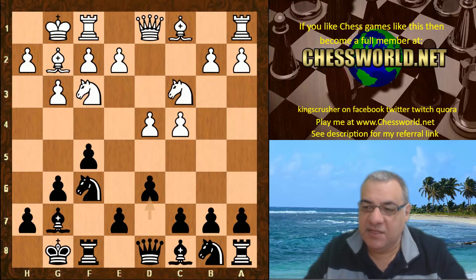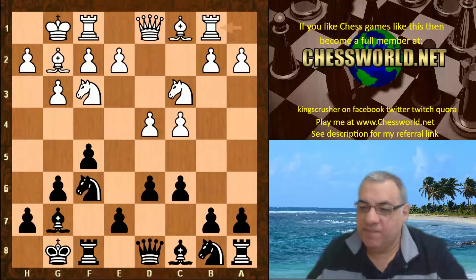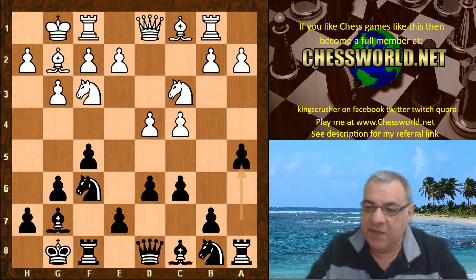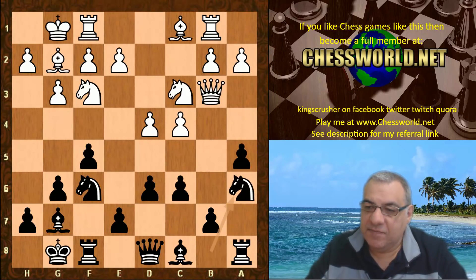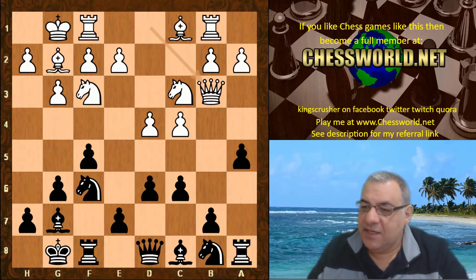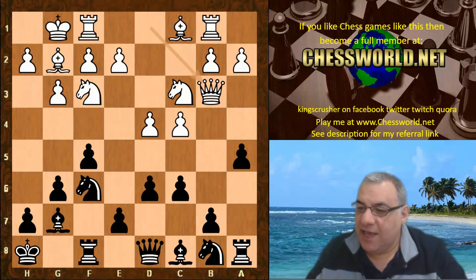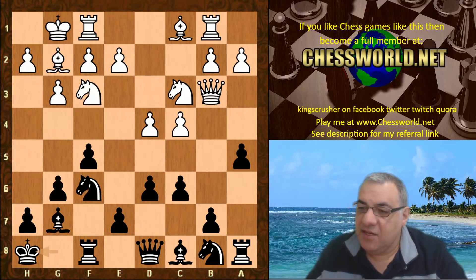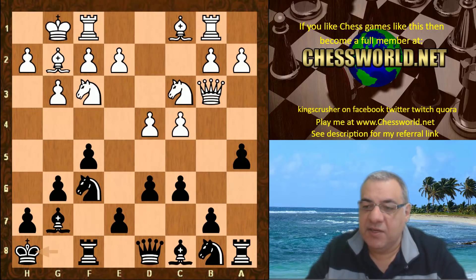So d6, Nc3, c6, Rb1 — this is the end of the book. Now against b4 to try and discourage that, a5, we have Queen b3. Knight a6 here; King h8 has been played in this position as in Bindrich against Kamski in Moscow 2016, which was a nice win for Kamski if you want to check that out in the pinned comment.